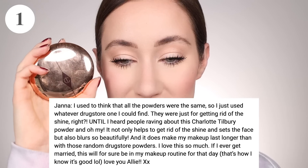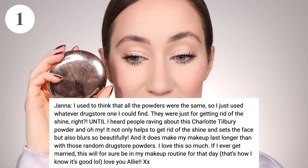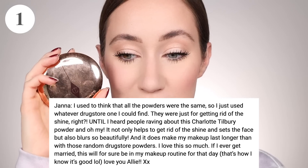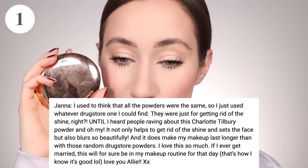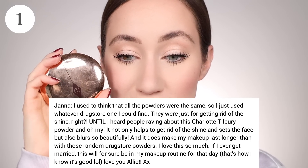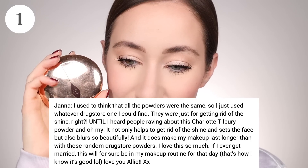Jana said, 'I used to think that all powders were the same so I just used whatever drugstore one I could find — they were just getting rid of the shine, right? Until I heard people raving about this Charlotte Tilbury powder and oh my, it not only helps get rid of shine and sets the face but also blurs so beautifully and makes my makeup last longer. I love this so much. If I ever get married, this will for sure be in my makeup routine for that day.' I love when people say they'd wear a product on their wedding day — that really says something about how confident people are in these products.